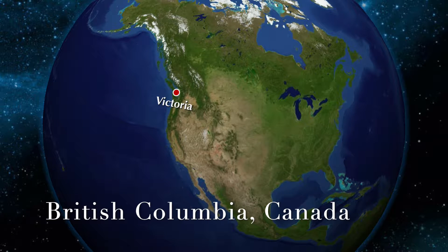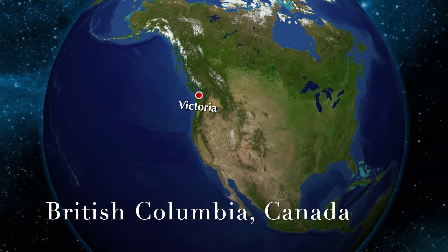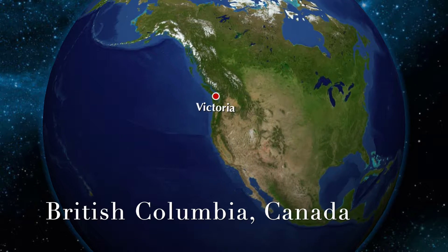Hi everyone, today we are visiting Victoria, British Columbia, a small outlet traveled to via ferry, but nonetheless a beautiful and interesting place to visit.